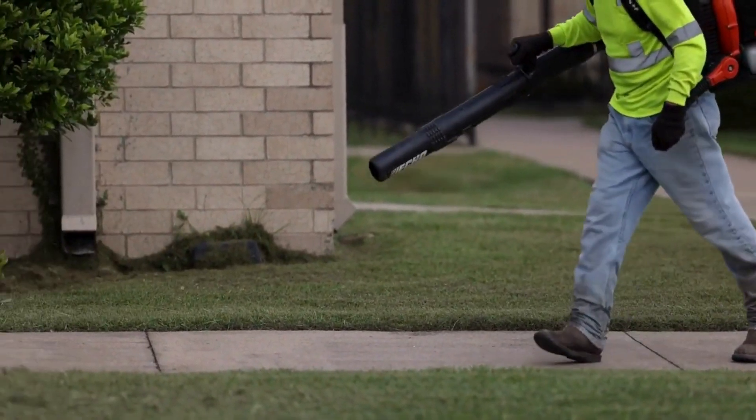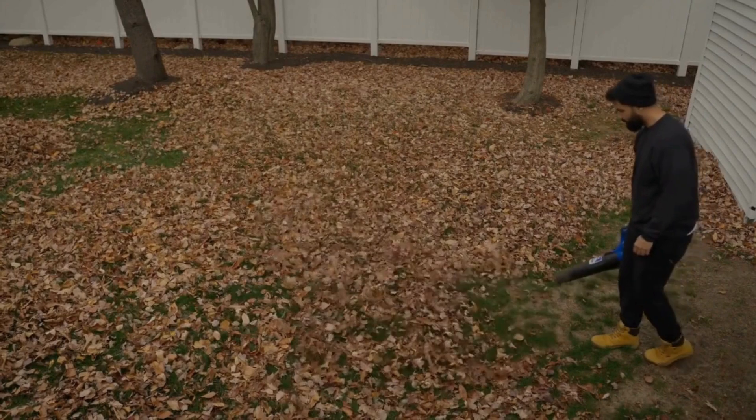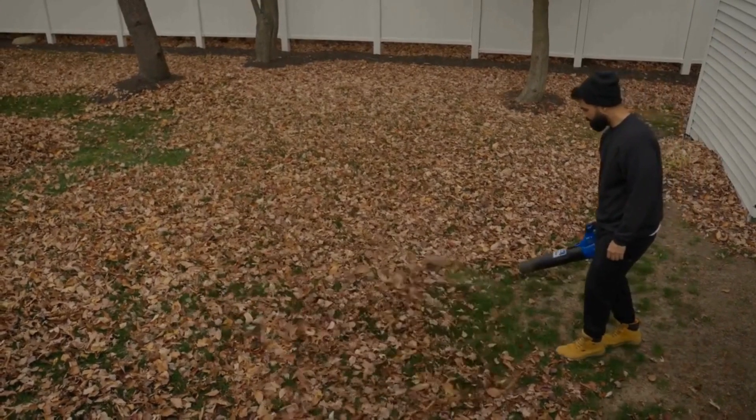Ensure your work area is free of obstacles and bystanders. Clear stones, sticks, and debris to prevent them from becoming dangerous projectiles when using equipment like leaf blowers.